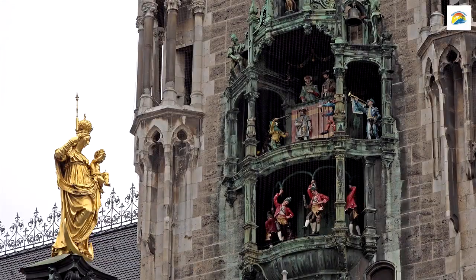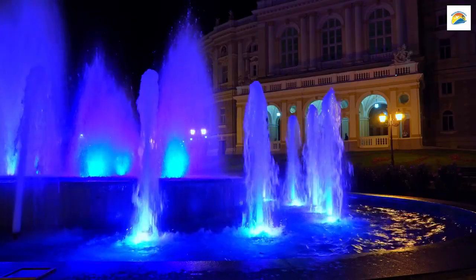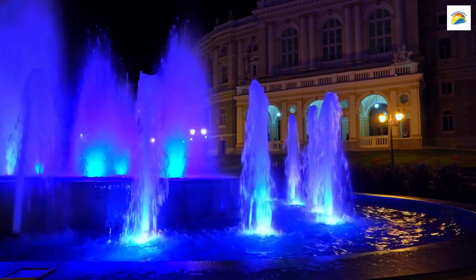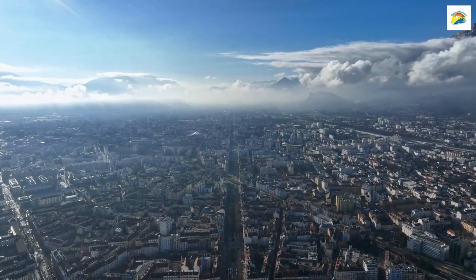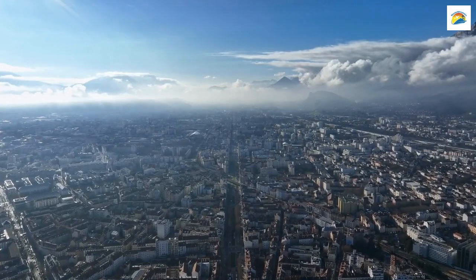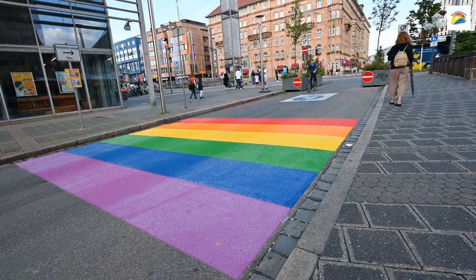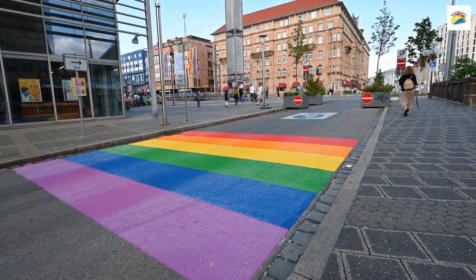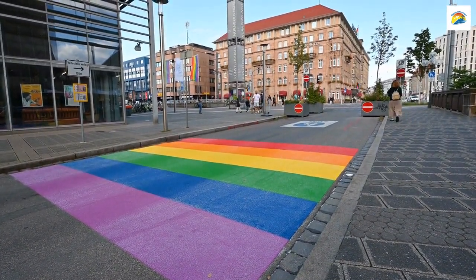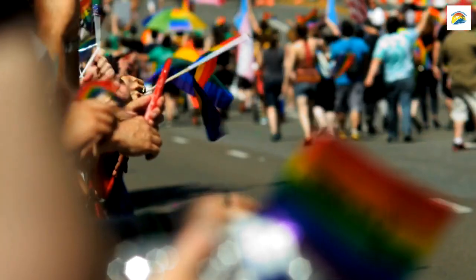In the trendy Glockenbach-Viertel district, you'll find picturesque streets and vibrant nightlife. But beneath the trendy exterior, this area has a fascinating history. It was once the center of Munich's LGBT+ community during a time when homosexuality was illegal in Germany. It's a testament to resilience and progress.